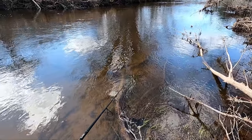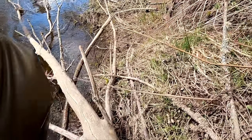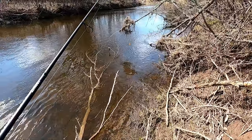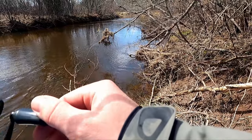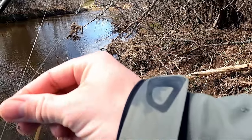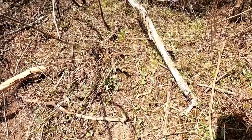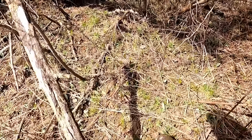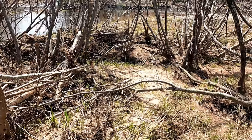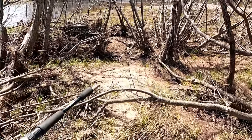Looks like I've got some hard walking to do right here. Gonna have to cut through the trees — it's really thick, can't walk it, can't walk it in the water either. Looks like we're going right through here. Just broke off back there — it's really hard casting amongst all these trees.